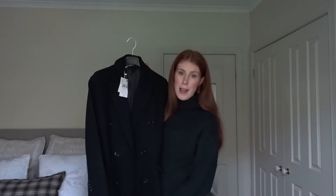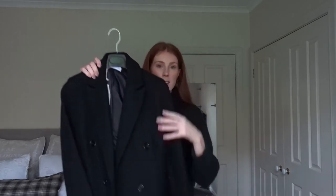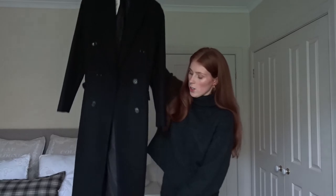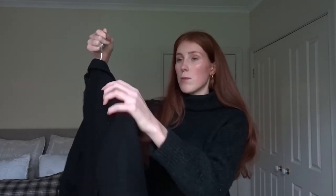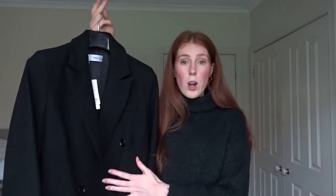I wanted to make this video a real feature of one piece I've been loving and wanting for ages — my brand new beautiful Mango wool coat. Look at it! I got this for my birthday — I purchased it for myself. It's a really long coat, goes right down to my mid-calves. It's a beautiful black recycled wool. I kept the tag on for you. It came from Spain, I got it in a size small, and it was $260 — I think it was on sale.